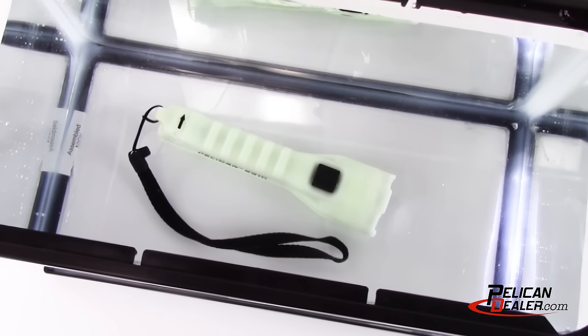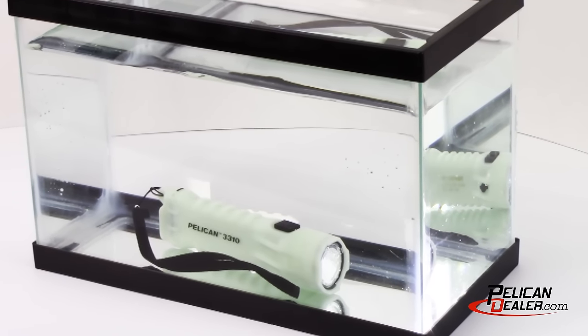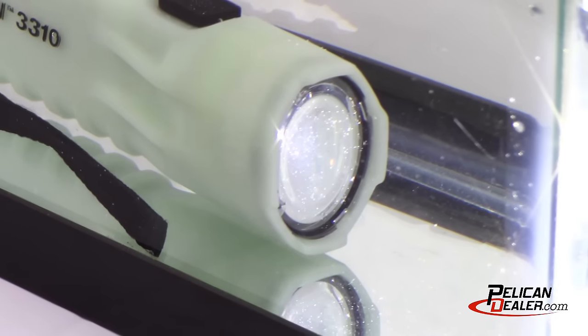The Pelican 3310 ELS is rated IPX8 waterproof, which means it is suitable for continual immersion in water.